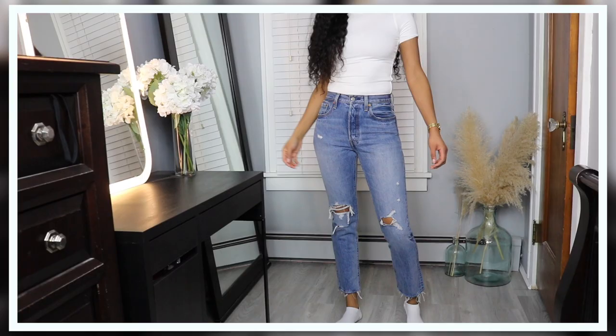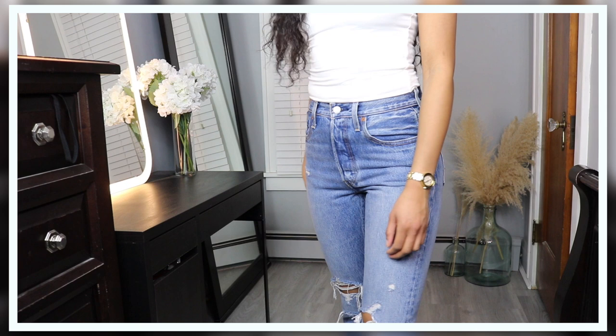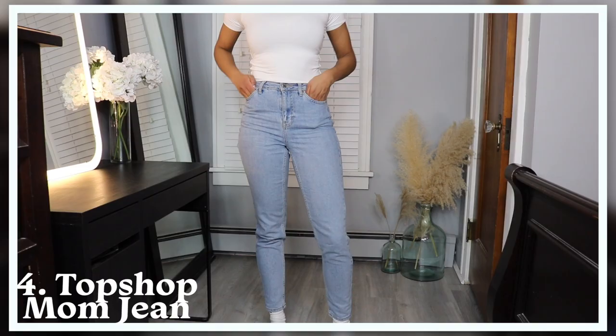I also have these 501s in a darker color with a little distressing at the knees. I really do love the Levi's 501s because of their shape and comfortability. They really just give me a vintage feel, and I love the quality and stiffness of the denim.